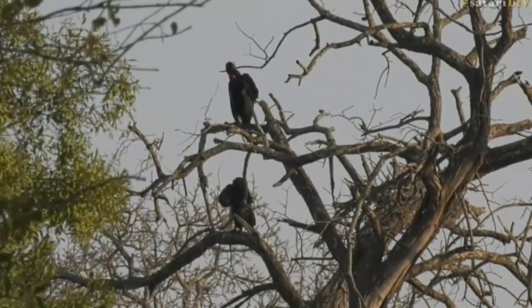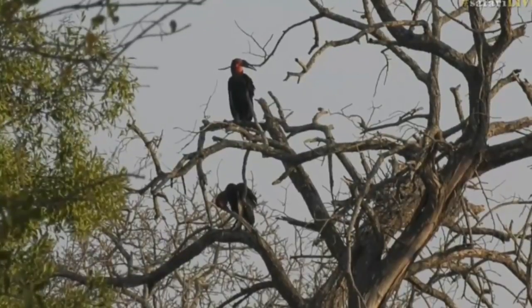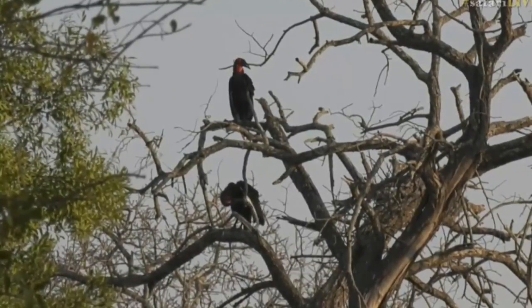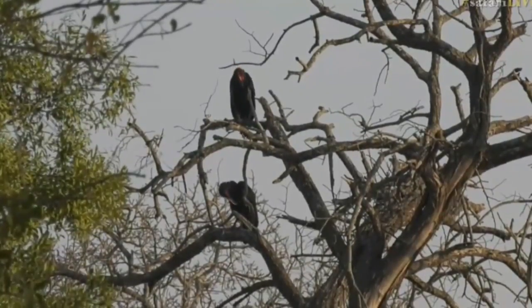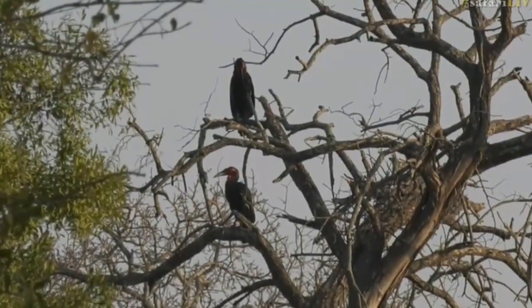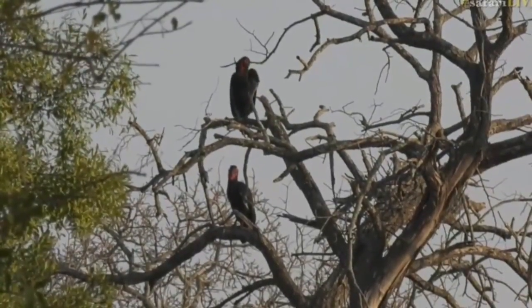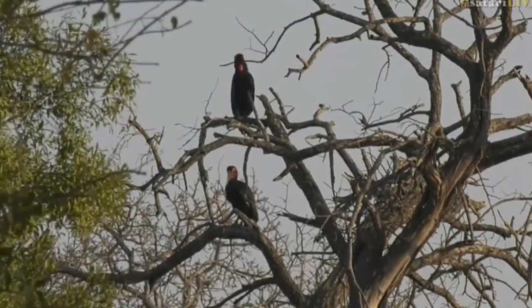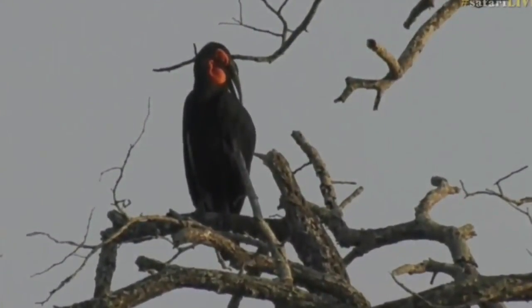There was a female calling from around here, but she might be down on the ground already starting to feed. It's this time of day that you'll find the hornbills are quite active in feeding, because a lot of what they feed off is reptiles — things like snakes, chameleons, and lizards. This time of day, most of those animals have not had a chance to warm up and are quite sluggish and slow, making it a great time for them to go hunting and grab them.